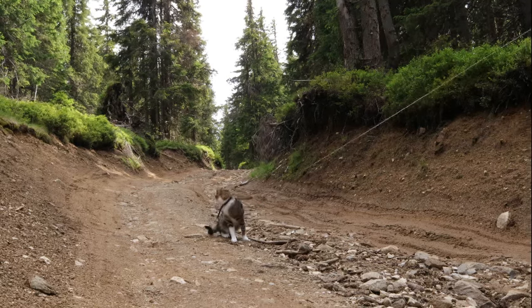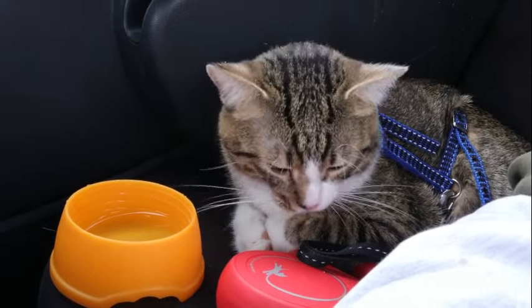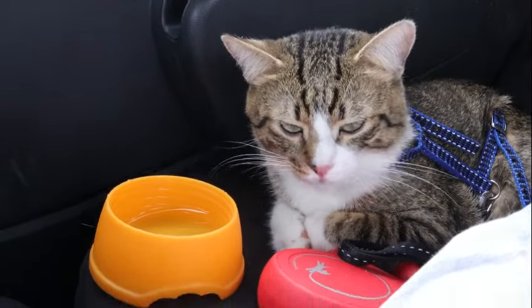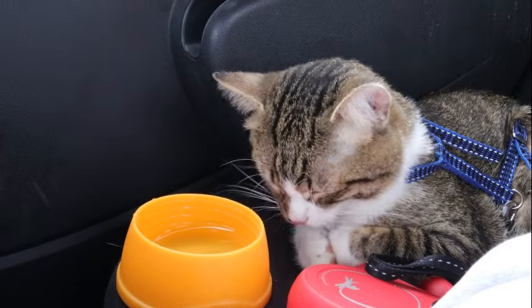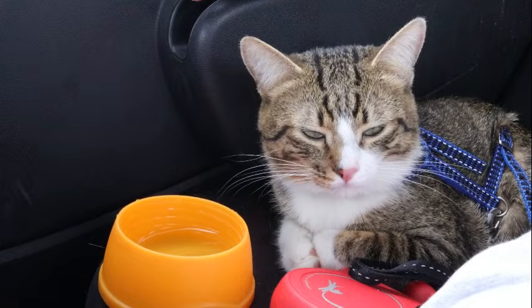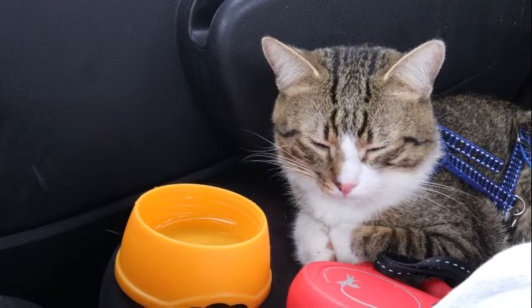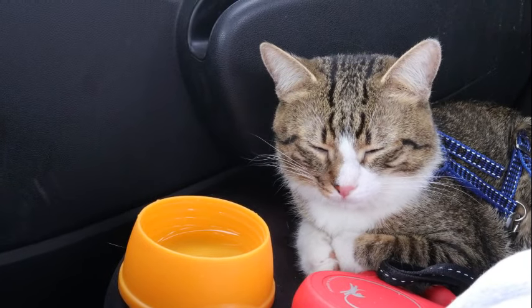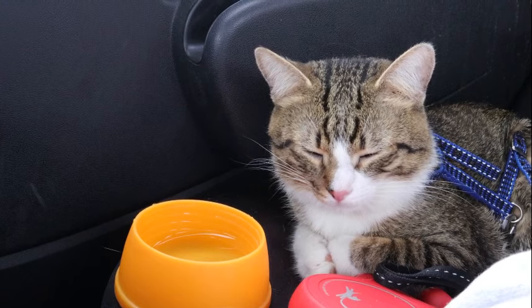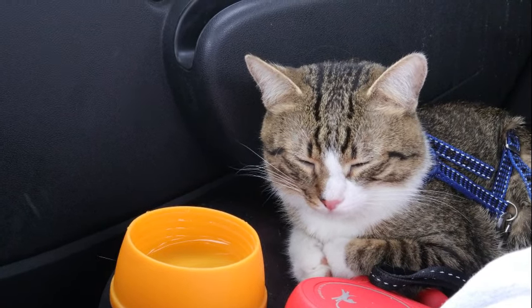The anatomical basis of cats' exceptional peripheral vision lies in the lateral placement of their eyes on the skull. Positioned laterally, with each eye facing outward, cats possess a wide binocular overlap that maximizes their field of view. This binocular overlap extends to approximately 60 degrees in cats, providing a region of stereoscopic vision where visual input from both eyes converges. Beyond this binocular zone, cats rely on monocular vision, with each eye capturing a separate but overlapping field of view.